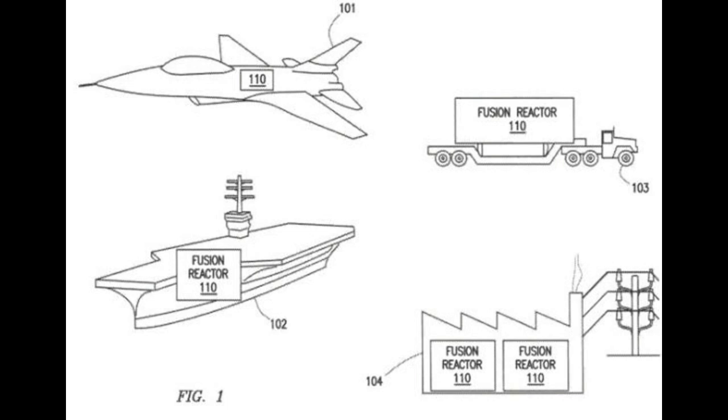In another example, one or more embodiments of fusion reactor 110 are utilized by ship 102 to supply electricity and propulsion power. While an aircraft carrier is illustrated for ship 102 in figure one, any type of ship — a cargo ship, a cruise ship, etc. — may utilize one or more embodiments of fusion reactor 110. As another example, fusion reactor 110 may be mounted to a flatbed truck 103.